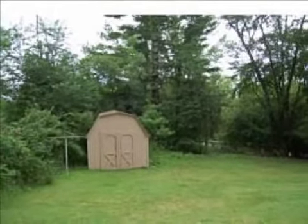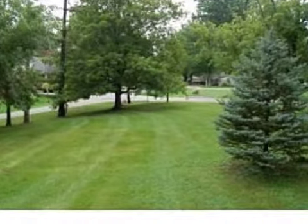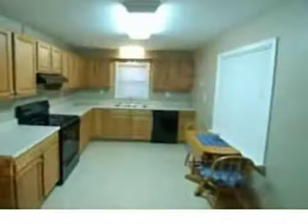Interior features of this property include central air conditioning. On the outside, this property features a shingle roof and a brick exterior finish.